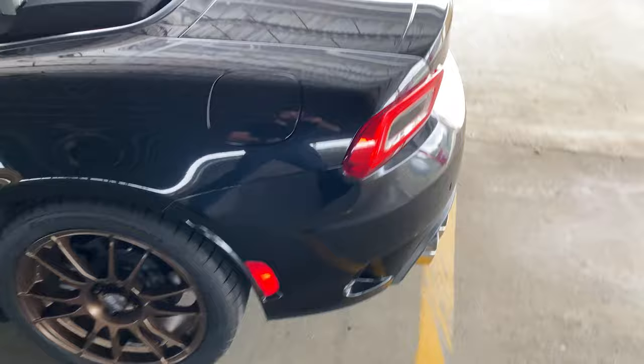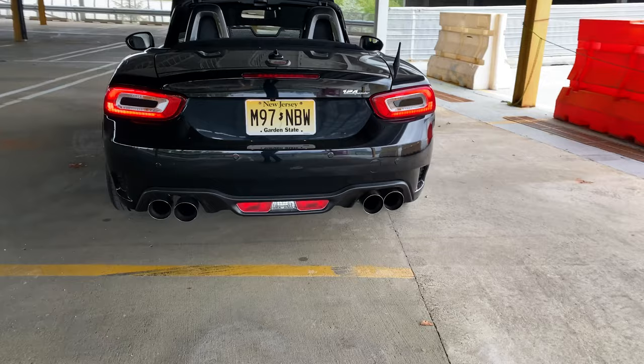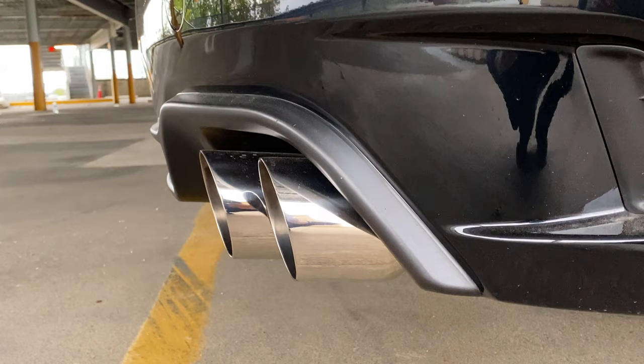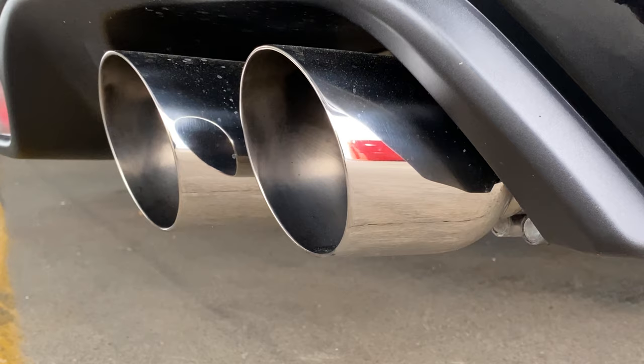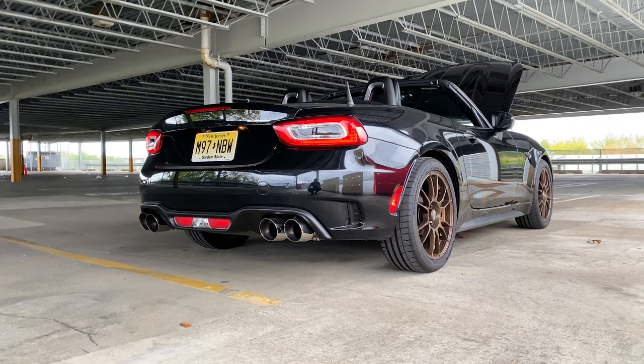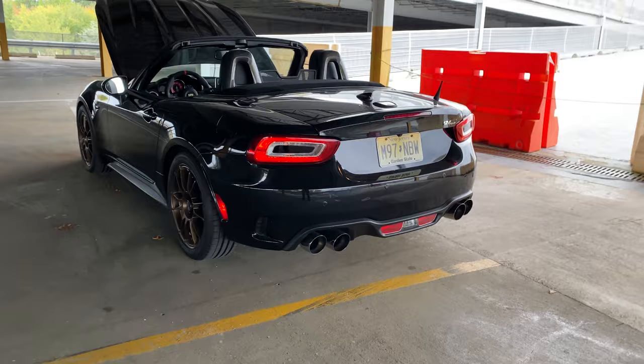Moving to the back, I'm running the full Ragazone exhaust system. Most of you guys know this by now — I love this system. The tips are massive, I think they look awesome, and it fills out the rear really nicely. This includes their downpipe with high-flow cat, the cross pipe, the mid pipe, and this is actually the valved axle back — they have a cheaper non-valved option too. As some of you may know, I am an authorized dealer for Ragazone, so if you want a Ragazone system on your car — be it a 124 Spyder or something else — just reach out to me. I basically drive with it open 99% of the time, but when I want things quieter I'll close the valve, so it's nice to have that.